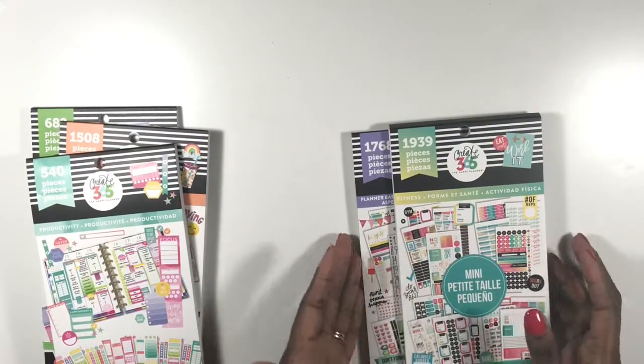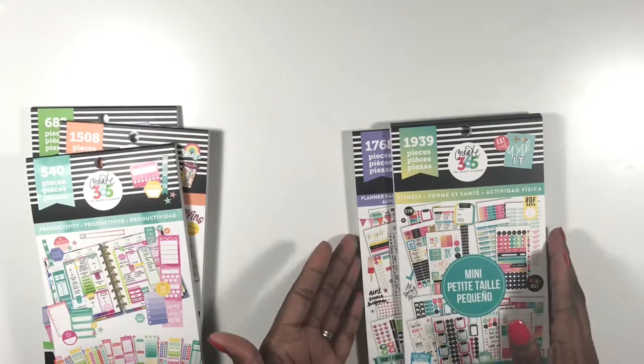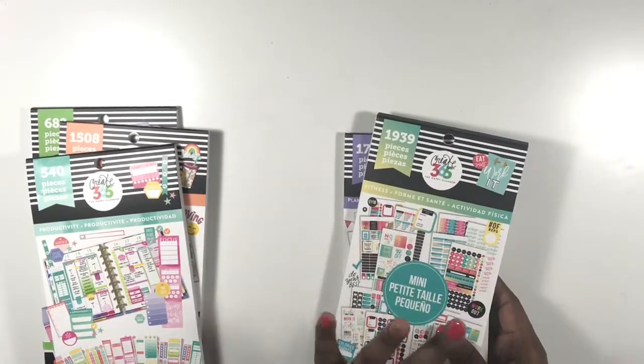I did not flip through the mini sticker books because I have so many of them — I'm going to do a separate mini sticker book flip-through, so that'll be up as well. If it's already up there'll be a card coming across the screen or a link in the description box below. Those are the sticker books I bought.